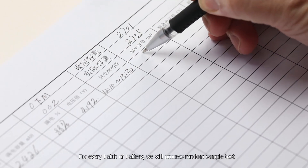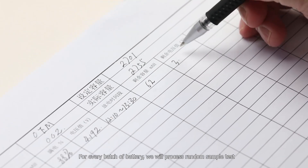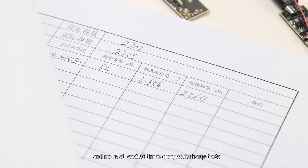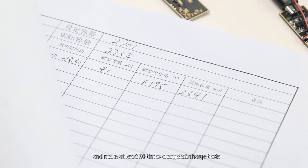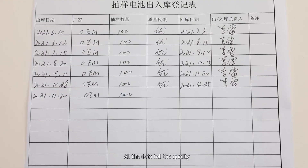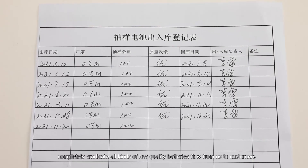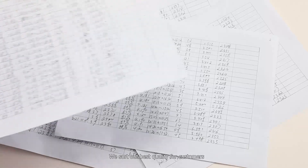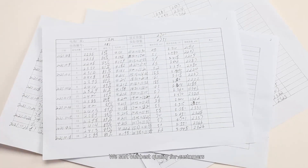For every batch of batteries, we process random sample tests and conduct at least 50 charge-discharge test cycles. All the data tells the quality. This completely eradicates all kinds of low-quality batteries from reaching our customers — we sort out only the best quality for customers.